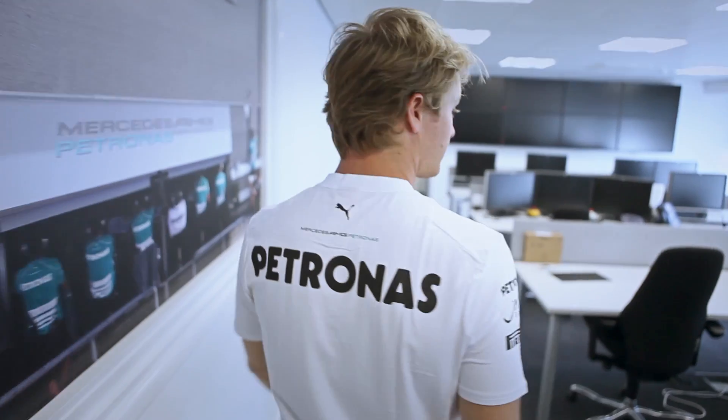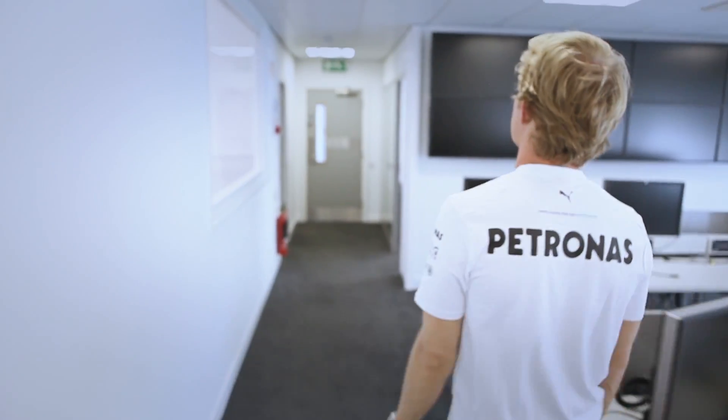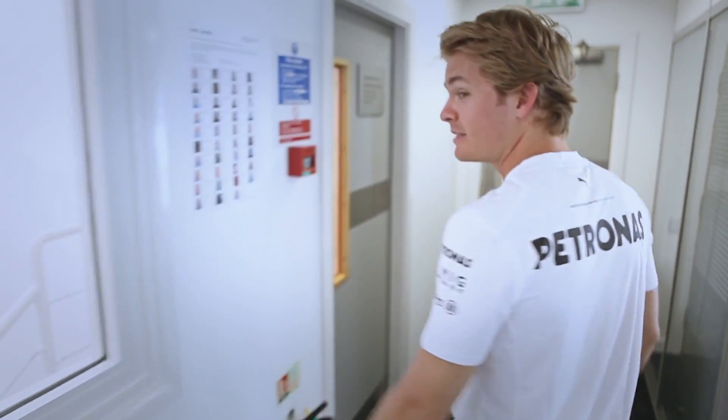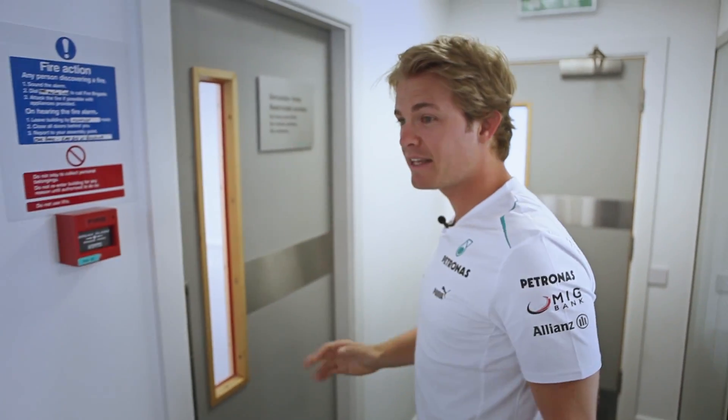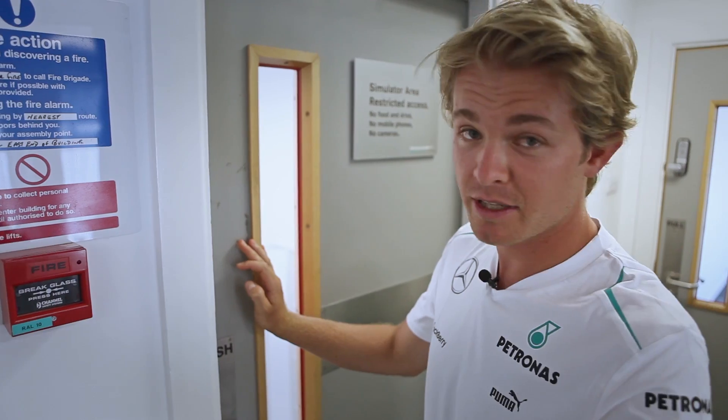Now we'll go back out here — the actual simulator is down here in a big room. I'm going to take you in there and show you exactly every single detail of how our simulator works, every little secret... just kidding.